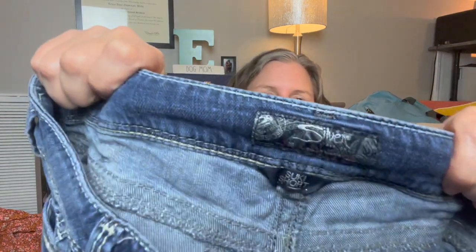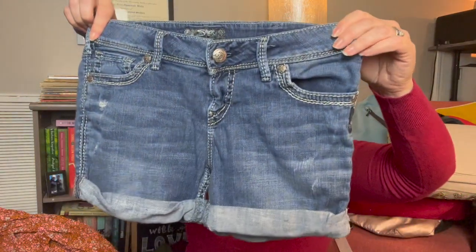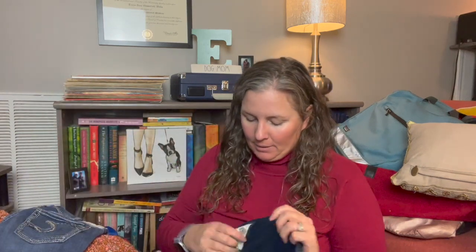This is Silver Jeans — the Suki Short in a women's size 30. They have some nice back pocket detailing. I don't do super well selling Silver brand, but I'm happy to pick up shorts.